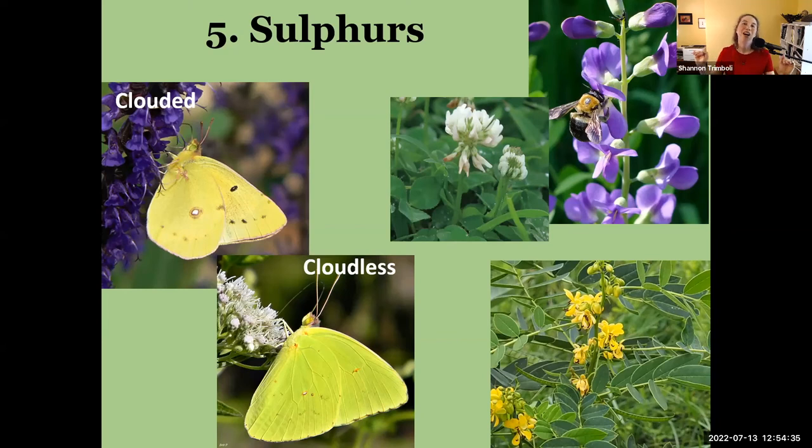The other group I want to talk about are the sulfurs — and again this is a bit of a cheat because we have multiple species of sulfurs in Kentucky. They're the good-sized yellow butterflies, much smaller than your tiger swallowtails with no swallowtails on the wing, but still very beautiful and bright yellow butterflies that you see a lot during summer and into fall.